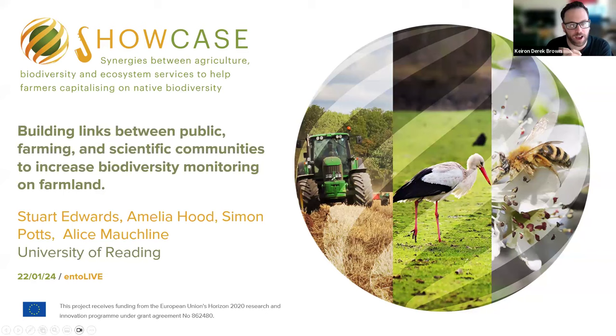I'm delighted to welcome Dr Stuart Edwards to today's Ento Live. Stuart works at Reading University and he's going to talk to us about his work with farmers, recorders and butterflies as part of the Showcase project. So over to you, Stuart.